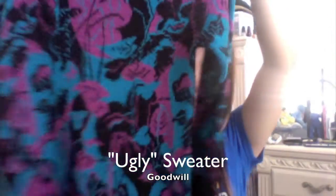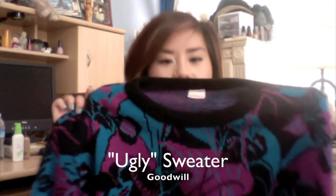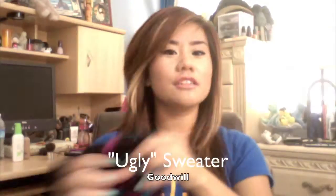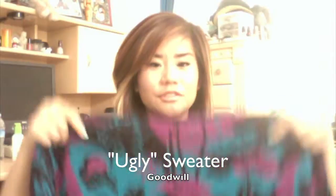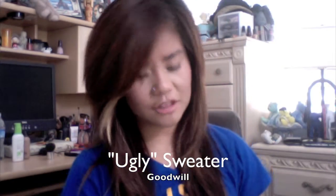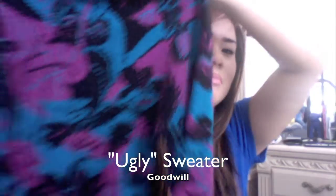I love Goodwill for their vintage 80s sweaters — I think they're really cool looking. I got this one: it's teal with purple flowers, kind of an ugly sweater vibe, but I thought it looked really cool. It was $5.99. I think it would be really cute with leggings and black combat boots — you could wear it as a dress or tuck it into something.